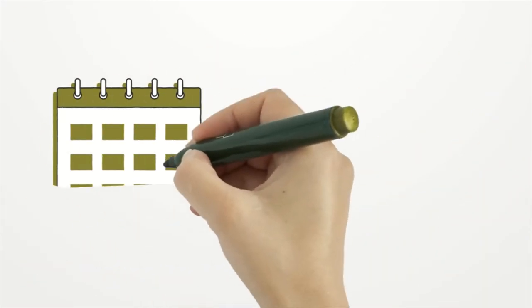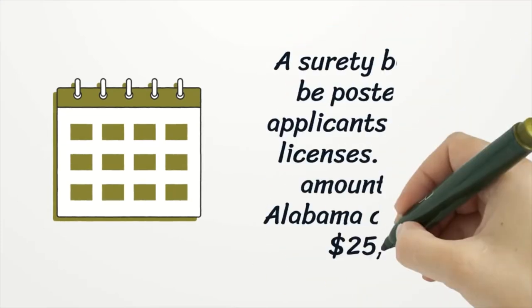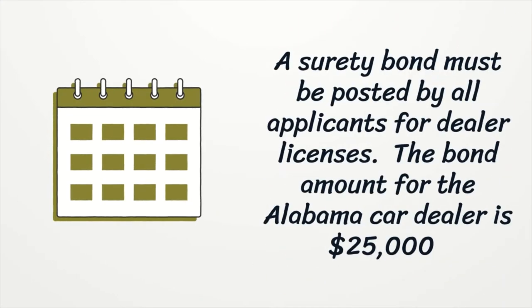A surety bond must be posted by all applicants for dealer licenses. The bond amount for the Alabama car dealer is $25,000, but will be increased to $50,000 as of October 1, 2020.